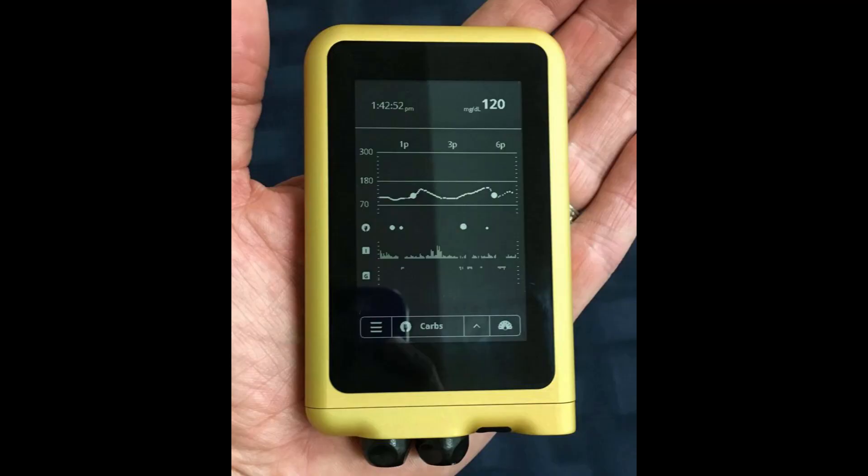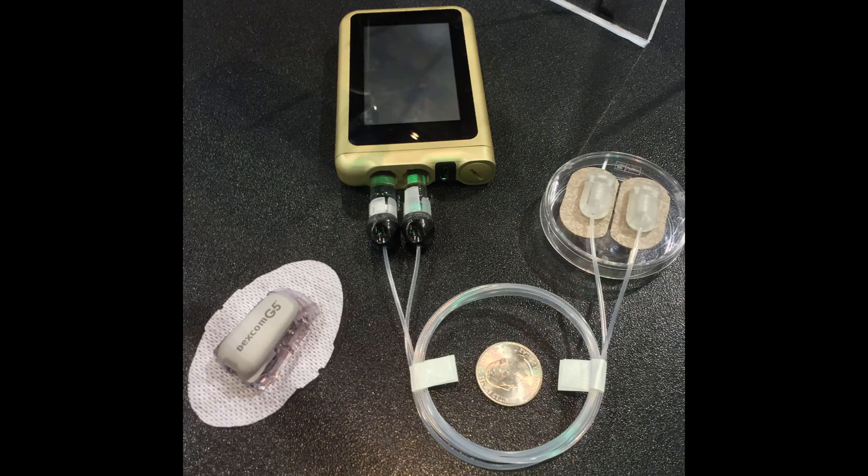It consists of a weekly disposable CGM that reads BG every five minutes and tiny catheters connected to a pocket-sized pump that claim to carry a week's worth of medication. Though these companies might have amazing technology and really have your best interest in mind, there are also two really important things that they want: number one, your money, and number two, your brand loyalty.